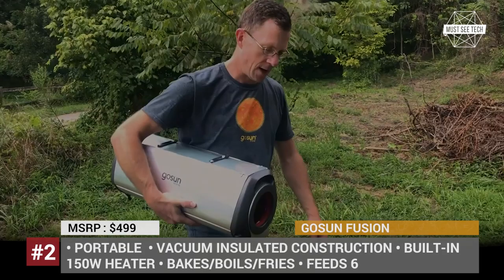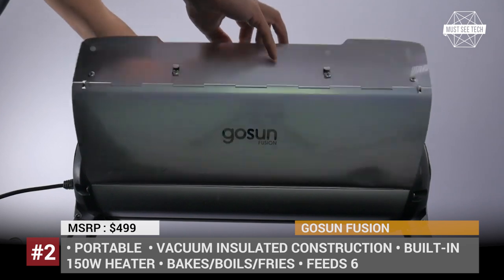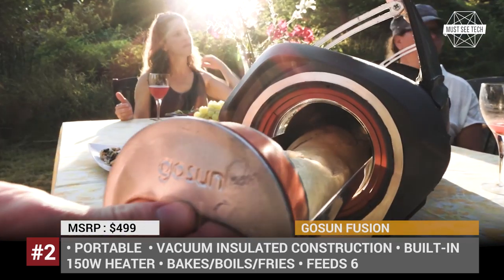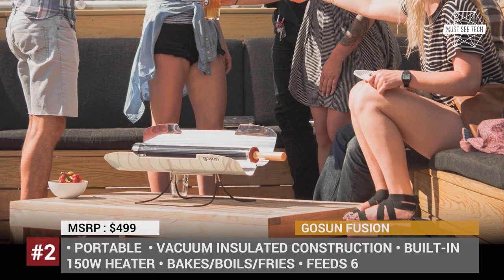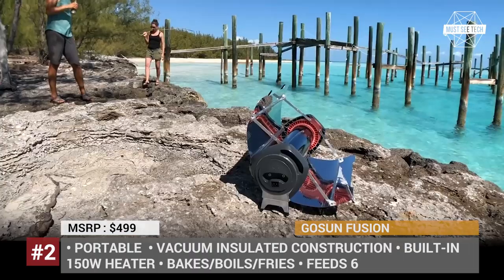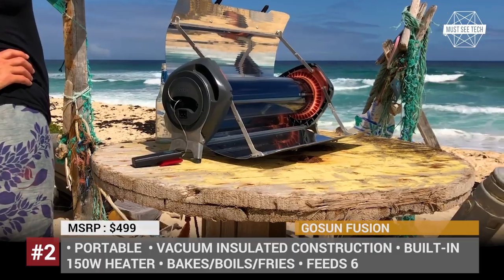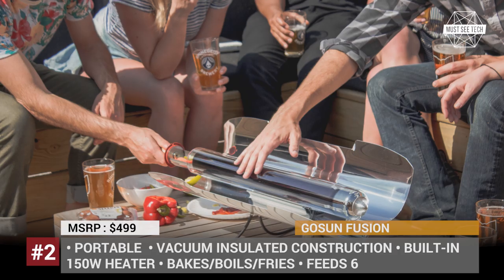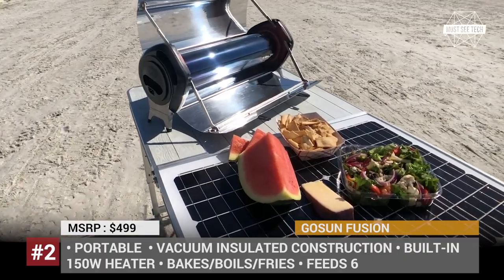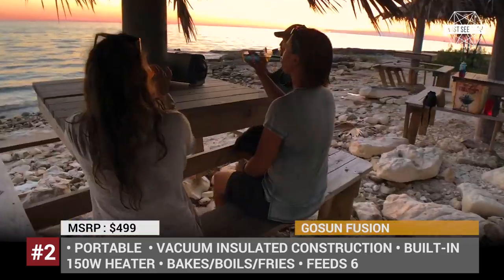GoSun Fusion. Advertised to be five times more efficient than a regular oven, the Fusion is a revolutionary hybrid solar electric cooker that runs either on solar power or feeds off your car or power bank using a 12-volt port. It has a built-in 150-watt heater and can bake, boil, or fry your foods, feeding up to six people at a time. Thanks to its stainless steel frame and vacuum-insulated construction, the Fusion ensures maximum efficiency and keeps its surface cool even when reaching max temperatures of 550°F. Though it is most effective in full sunlight, the oven can cook by itself in overcast weather. Moreover, if you would like to whip up a meal at night or indoors, plug in a power bank, press one button and you are ready to go.